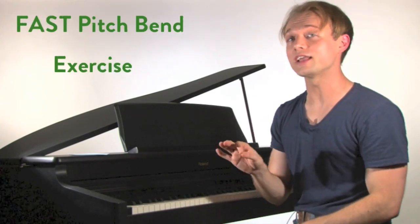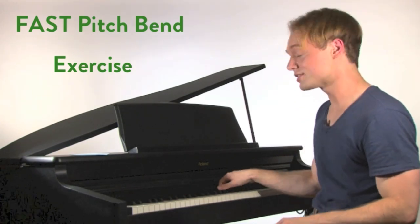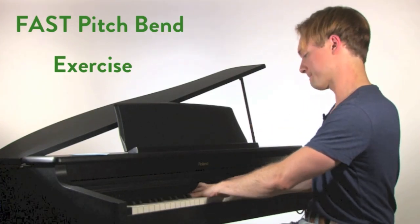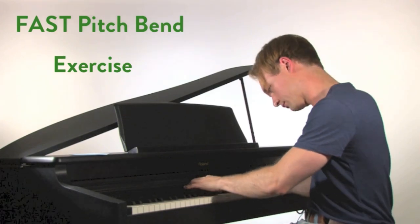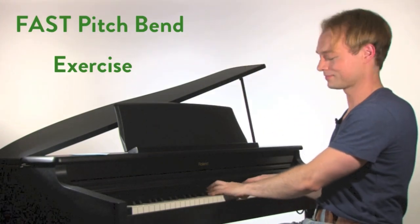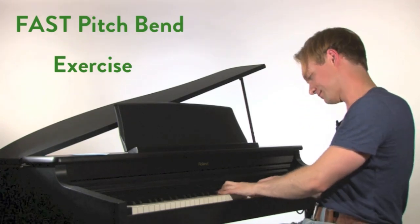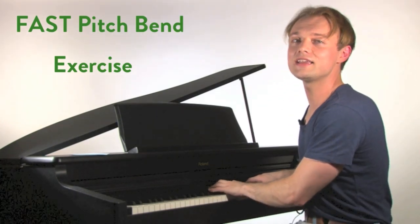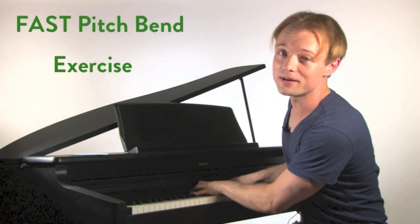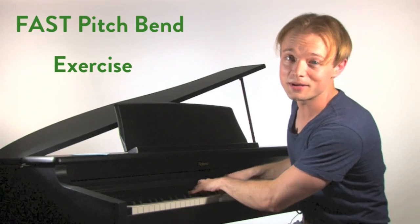Now we're going to do a faster version of the same thing — just speed it up: 'Me, me, me, me, me, me.' Let's do that together with the faster pitch bend exercise — 'Me, me, me, me, me, me.' Keep going through the range. Great job, everyone.